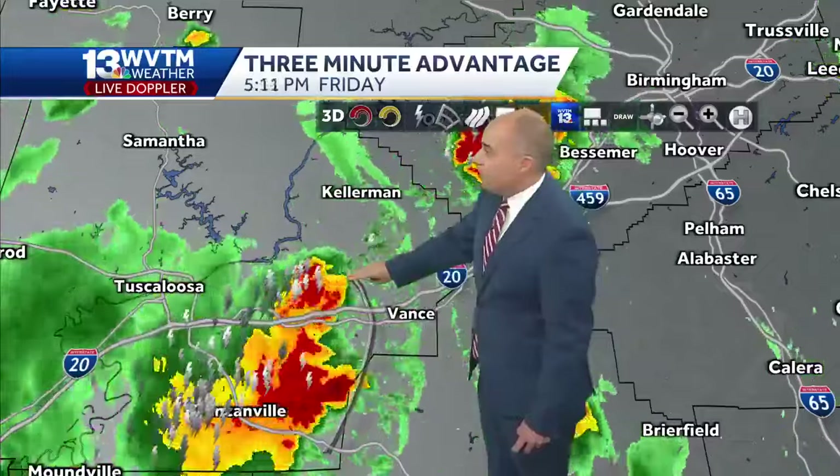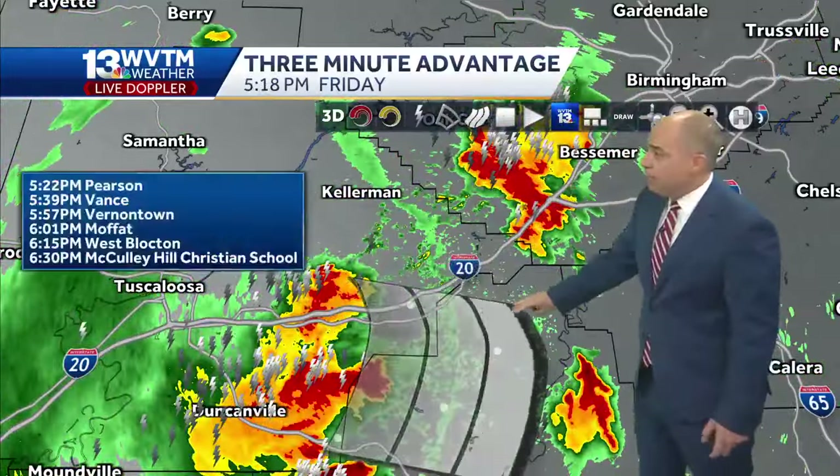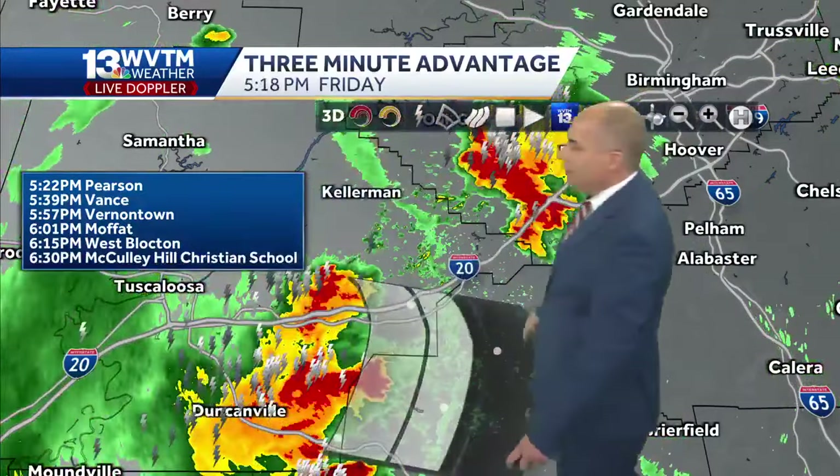We'll track this one that's coming out of Tuscaloosa into Bibb County first. Now the wind has already started to pass through Bibb County, but the rain is a bit behind that. It could take up to an hour for this thing to get over toward Alabama Highway 5.